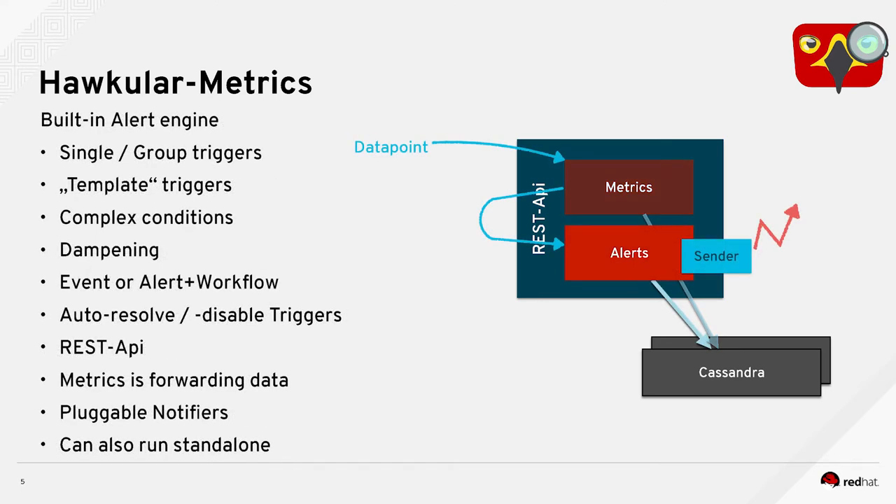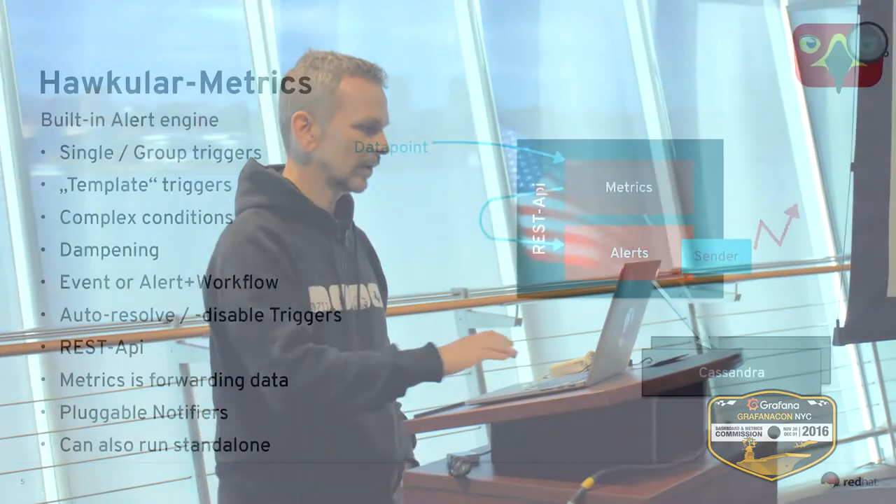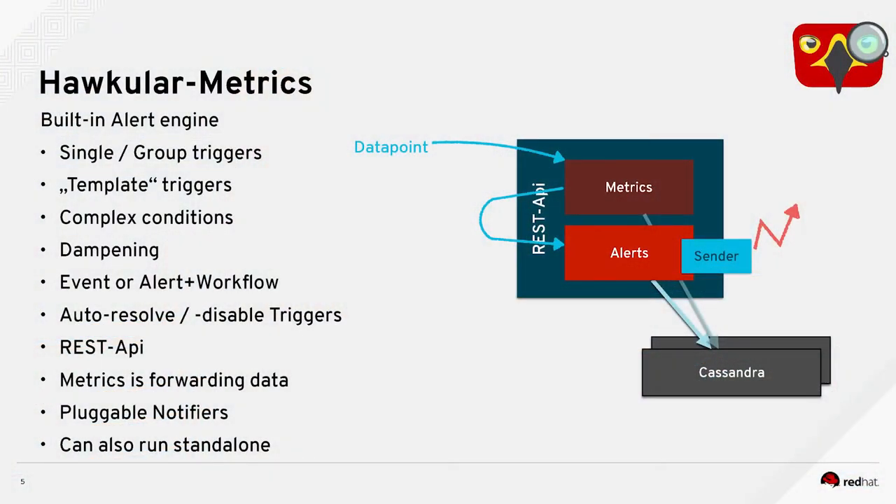Hawkula Metrics now also has a built-in alert engine. We used to have this as a separate sub-project, but we recently unified that so when you have Hawkula Metrics, you can directly use it including the alert engine. We have triggers for single metrics or groups of metrics. We can also have templates so that when you have a pattern matching, using apps joined with the same tag, the trigger also applies to them. We have complex conditions — boolean logic — so you could say if this number threshold is above X and the log file contains the word error and this machine shows as down, then alert me. Or if it's midnight, please don't alert me.